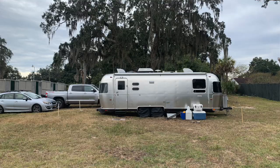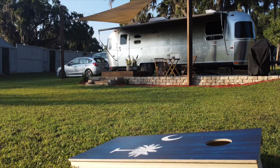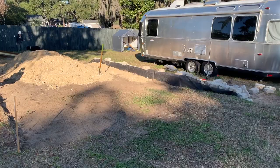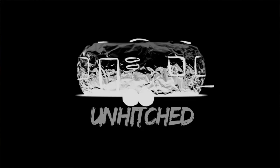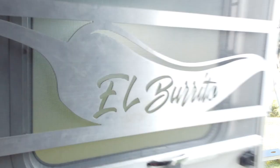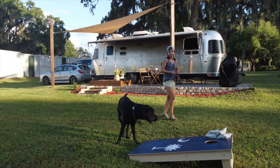We went from this to this in just eight months. In this video we will show you the blood, sweat, and tears that went into it. What is up, you guys? It is Lauren and Sam. We are the trailer couple, dedicated to that simple life.